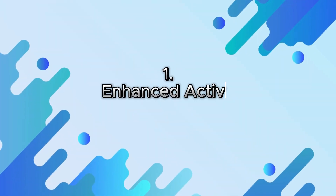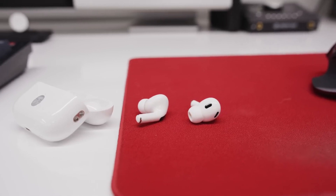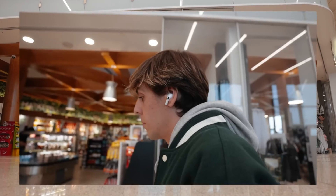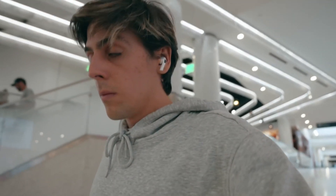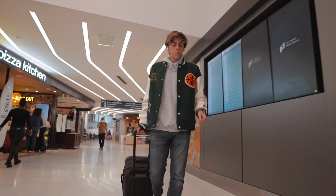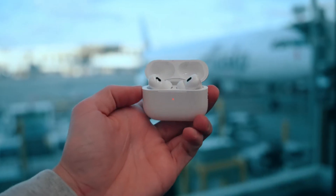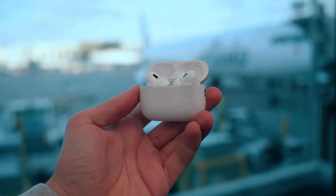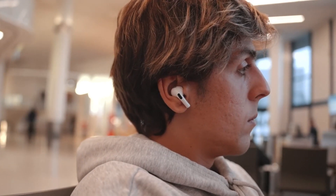1. Enhanced Active Noise Cancellation. AirPods Pro 2 boasts significantly improved active noise cancellation, effectively blocking out even the most distracting ambient sounds. This enhanced noise cancellation is achieved through a combination of hardware and software advancements, including a new custom H2 chip, advanced microphones, and refined noise cancellation algorithms.